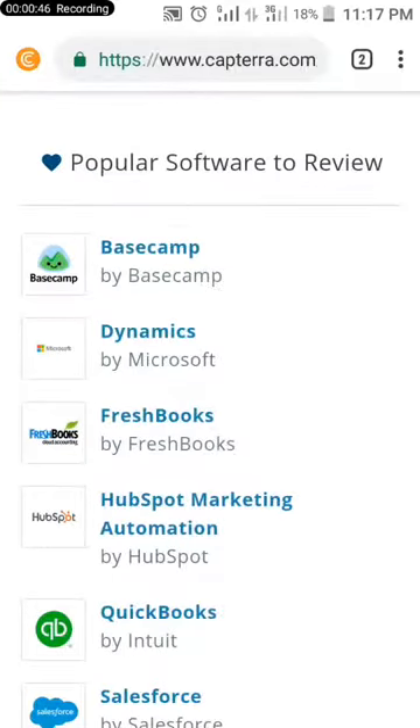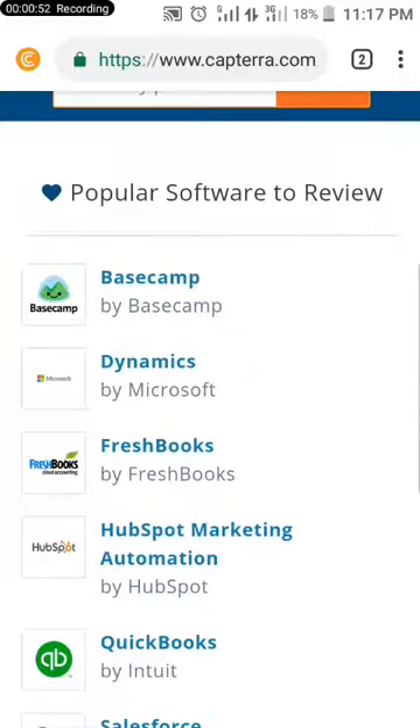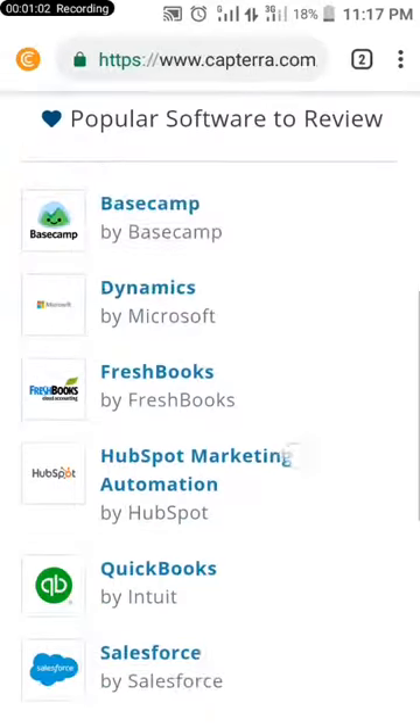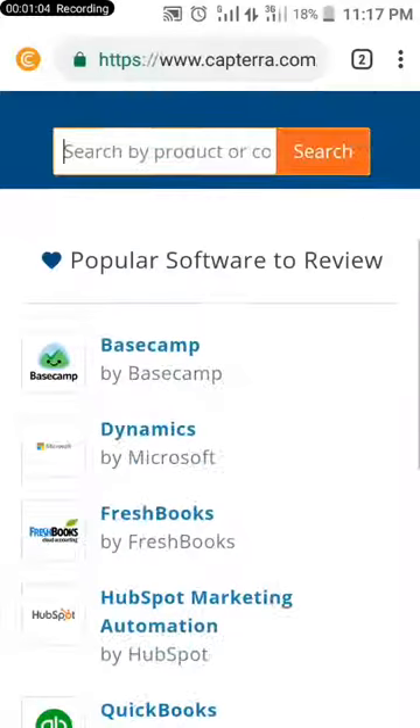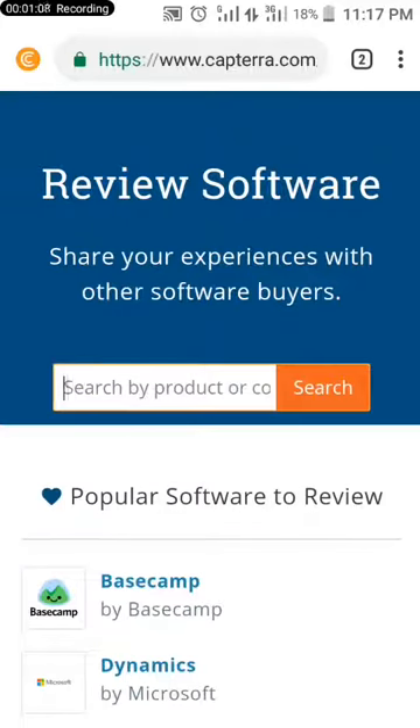I landed on this page. Can you see it? 'Review software — share your experience with other software buyers.' This site pays you to review software so that people who want to get the software will know how it works. You can even search different kinds of software you have used before — you can search any product you have used before.